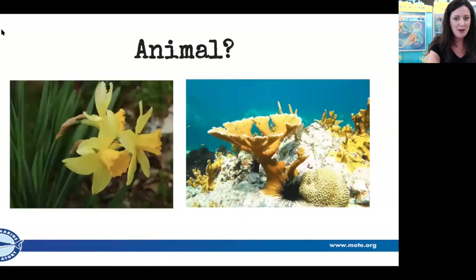Check these out. The ones on the left are daffodils — also called buttercups — which are plants. On the right, that animal right there is a type of marine invertebrate known as a cnidarian, also known as a coral. So what makes an animal an animal?